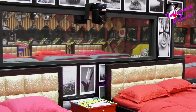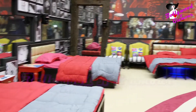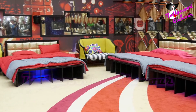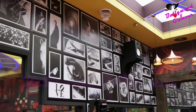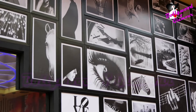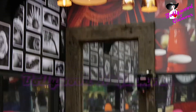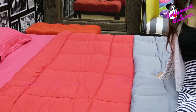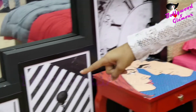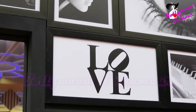So friends, as you can see, this is all the contestants' bedroom. There are total 8 beds here. The beds are so cozy for the contestants. And you can see the themes are written on the table, and something is written as couch. As you can see, the pictures are of love — a black and white theme.